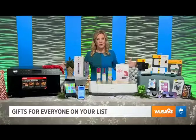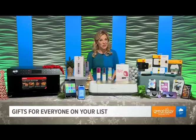For more information on these and many, many more ideas for gifts or for yourself, go to dailylounge.com.